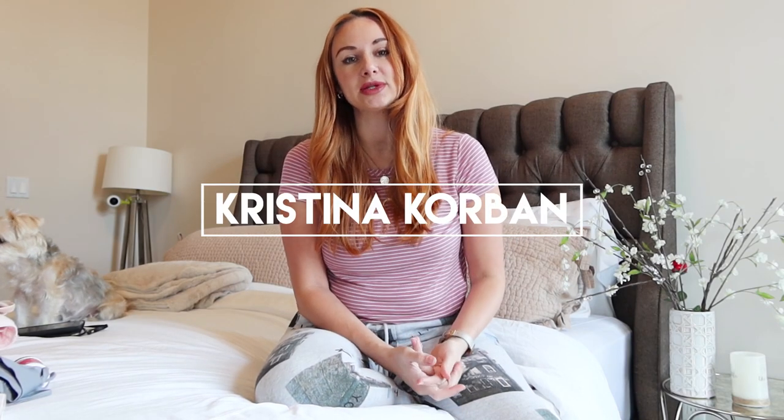Hi guys, welcome back to my channel. In today's video I'm going to be telling you about my postpartum must-haves and the things I have been using postpartum. I am currently five-plus weeks postpartum. I've had a really difficult journey, but honestly it's not because of the actual birth and lady parts but more because of other circumstances I've been dealing with. I did have a really difficult birth and postpartum situation which left me unable to walk.